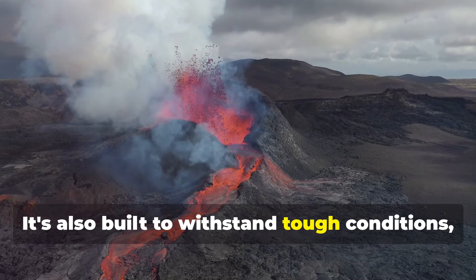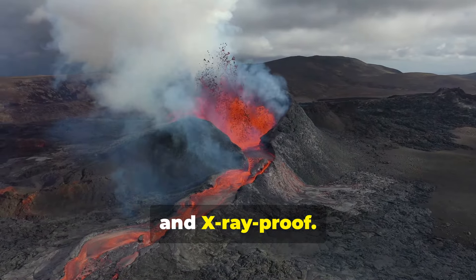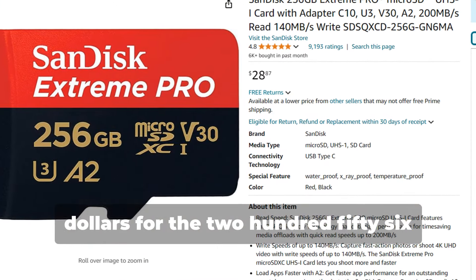It's also built to withstand tough conditions, being shock-proof, temperature-proof, waterproof, and x-ray-proof. Prices start at around $28 for the 256GB version.